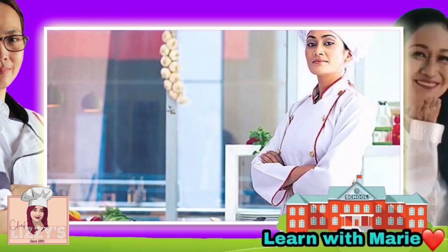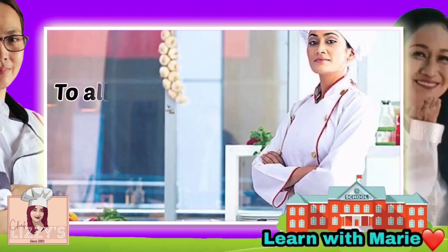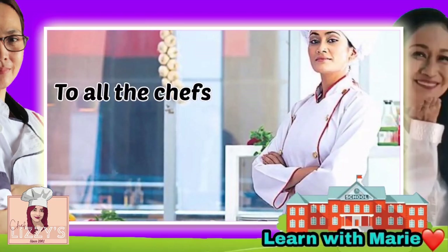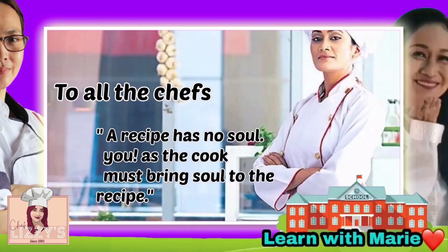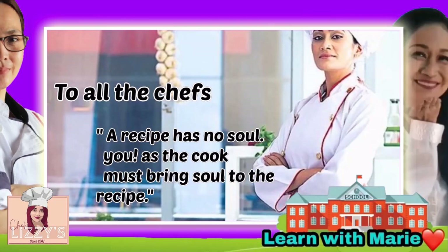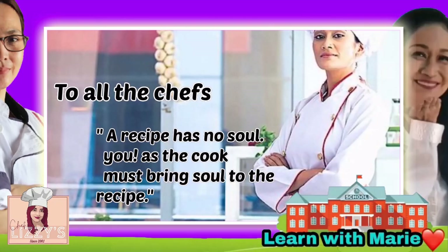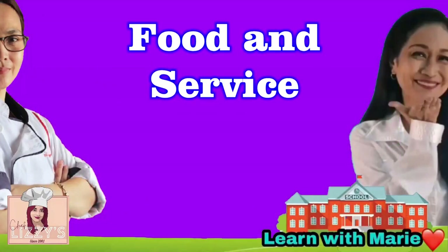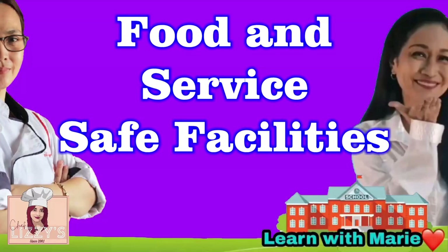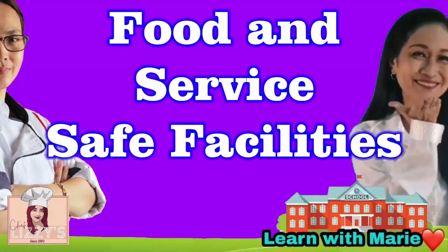Here's a special message to all the aspiring chefs today: a recipe has no soul. You, as the cook, must bring soul to the recipe.